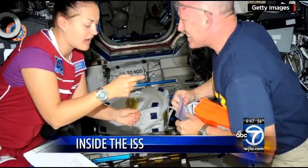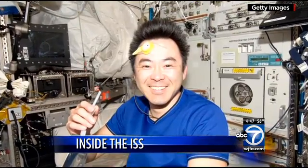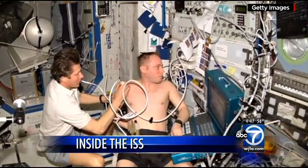Most of the day is spent working on science experiments that only a microgravity environment can provide. There are also medical experiments, which can judge how well their bodies adjust to life in space for long periods of time.